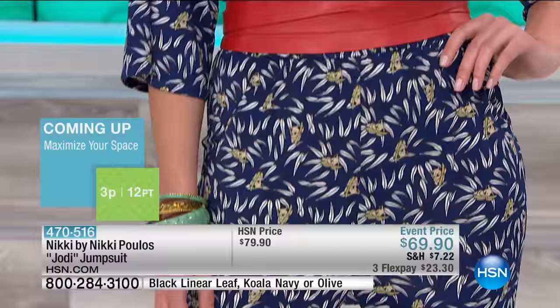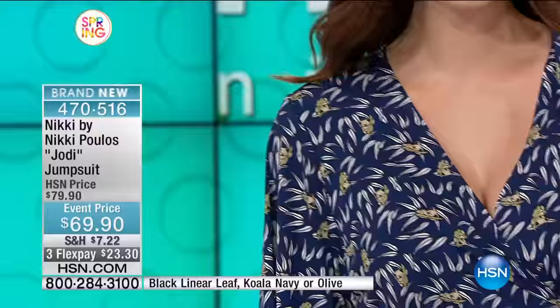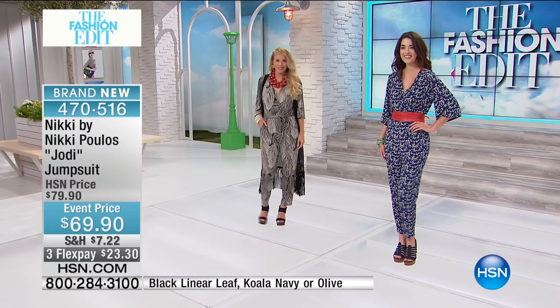You can see Mackenzie wearing the jumpsuit — you can see the bottom half of her. These are almost like a non-print print. Both of these prints are for somebody who's a little bit print-shy. You can see the beauty of the print, but it's very subtle at the same time, although the detail of the koala and the gum leaves are there.